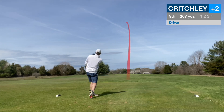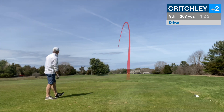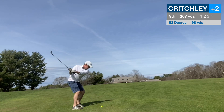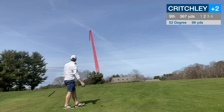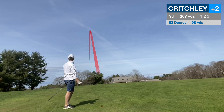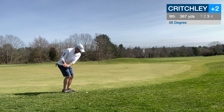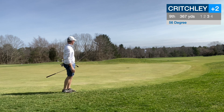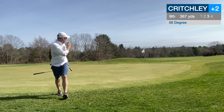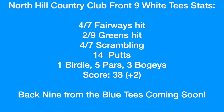Ninth hole, coming home towards the clubhouse, 367 yards, par 4. Nice little drive up the left center, about 98 yards in. Took the 52 degree and tried to hit a three-quarter shot — this was downwind so I was trying to flight the ball a little lower. Still ran through — just a little too much club. Little pitch coming back, keep it trickling, and just about a foot left to tap in for par. Finish up at plus two.